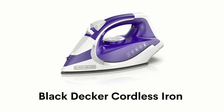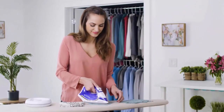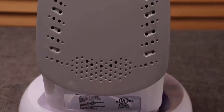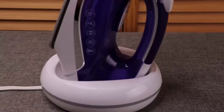Number 3: Black & Decker Cordless Iron. It has a durable ceramic soleplate that efficiently retains heat and smooths out wrinkles on a variety of ironable fabrics. Its light ring makes it easy to see when the iron needs a charge, and its auto-shut-off feature can turn off the iron after about 8 minutes.